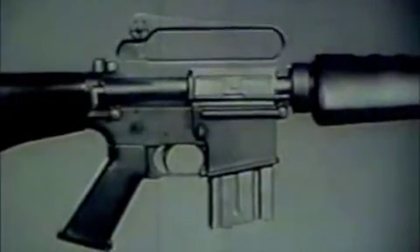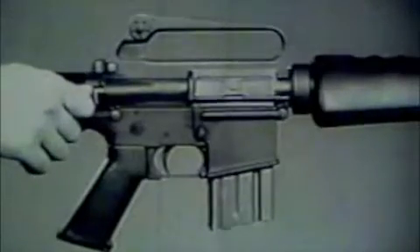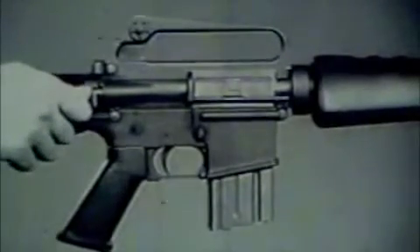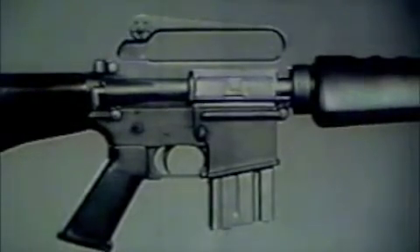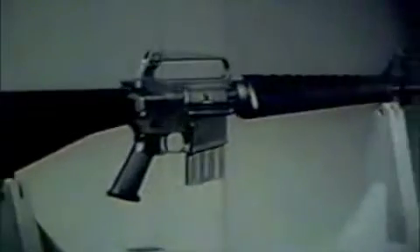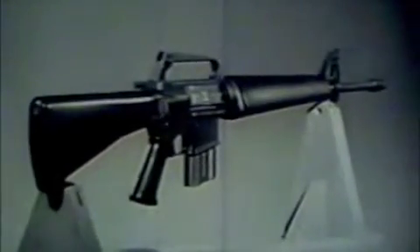To load the magazine, remove the empty magazine by pressing the magazine release button located above and forward of the trigger guard. Place a round on top of the magazine follower, nose toward the smooth face of the magazine, and press down. Repeat until twenty rounds have been inserted.